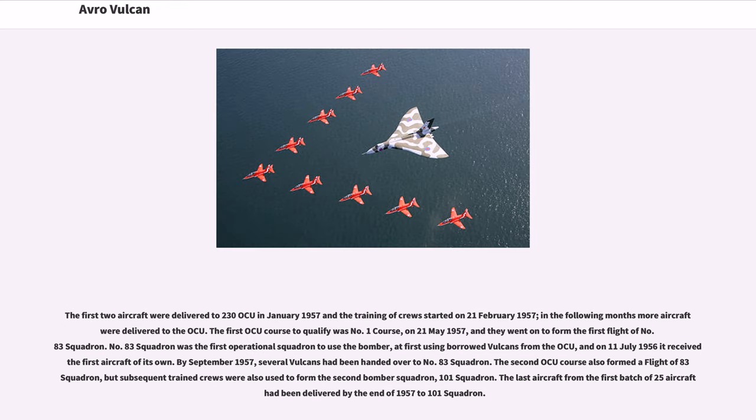The first two aircraft were delivered to 230 OCU in January 1957 and training of crews started on February 21, 1957; in the following months more aircraft were delivered to the OCU. The first OCU course to qualify, No. 1 course, was on May 21, 1957, and they went on to form the first flight of No. 83 Squadron. No. 83 Squadron was the first operational squadron to use the bomber, at first using borrowed Vulcans from the OCU, and on July 11, 1956, it received the first aircraft of its own. The last aircraft from the first batch of 25 had been delivered by the end of 1957, with subsequent trained crews used to form the second bomber squadron, 101 Squadron.